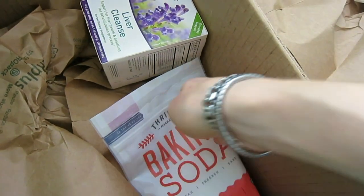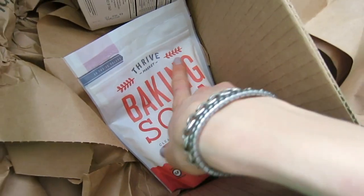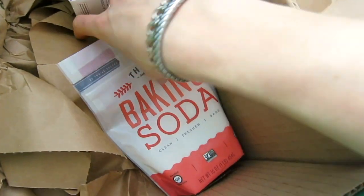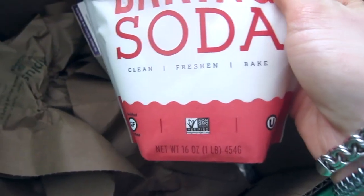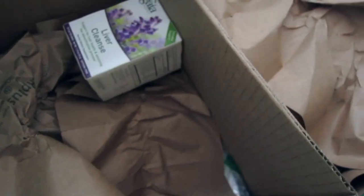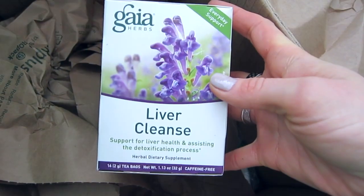The baking soda is something I use around the house — I make DIY recipes with it and I cook with it too. I got it from Thrive Market; it's actually a good deal, and they've started labeling it as a non-GMO verified product, which is great.